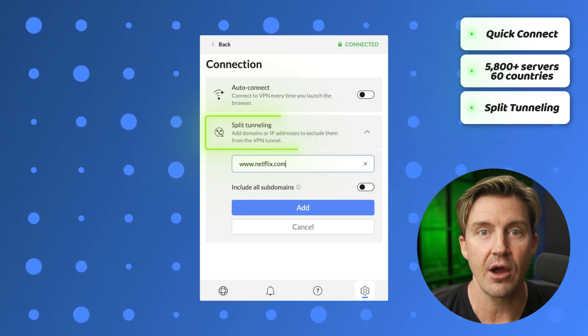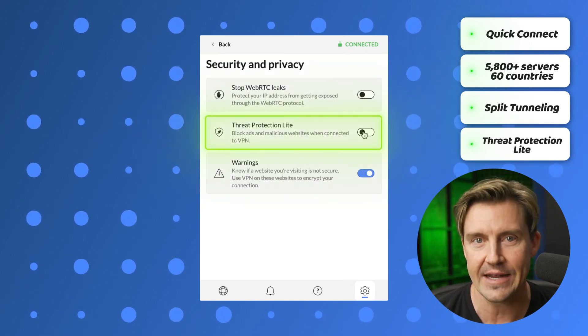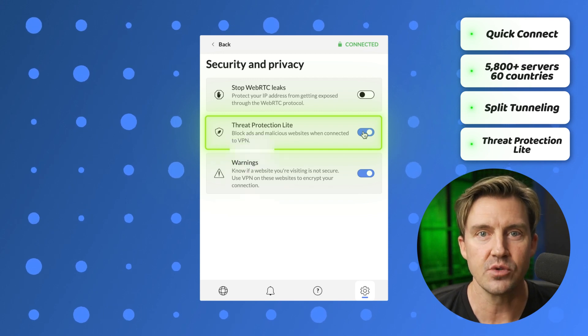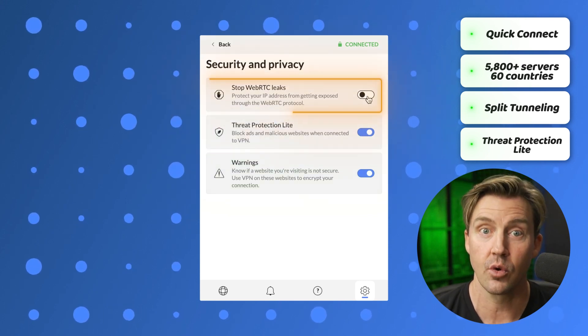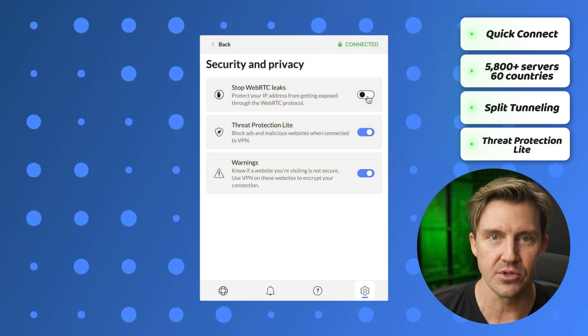You can also decide to filter out ads, trackers, and malicious links with Threat Protection Lite. And since Chrome likes to use the WebRTC protocol, which is notoriously prone to leaks, the NordVPN extension disables WebRTC by default.